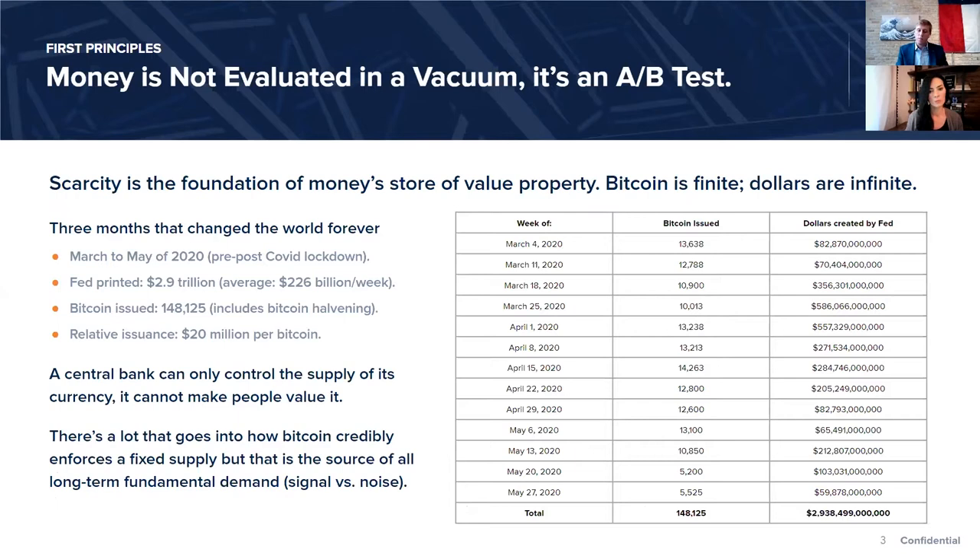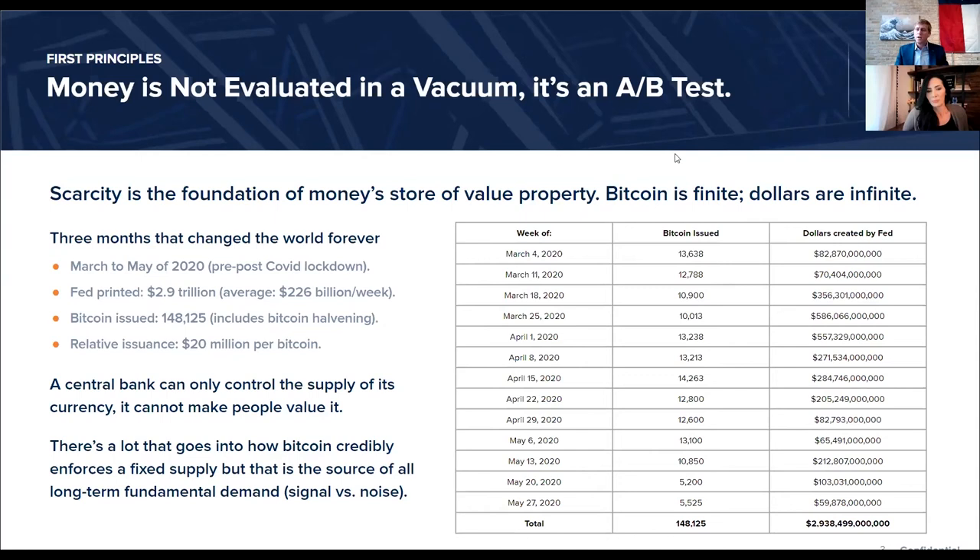Bitcoin provides a path to voluntarily opt out and opt into a currency system with a fixed supply. To distill this point, I highlight 13 weeks: the two weeks prior to the COVID shutdown on March 12th and the 11 weeks thereafter. This table shows the amount of Bitcoin issued each week versus the amount of dollars the Fed digitally created. Prior to the government shutdown, the Fed was already printing $82 billion and $70 billion a week — at the height of post-financial crisis QE they were printing $85 billion a month.